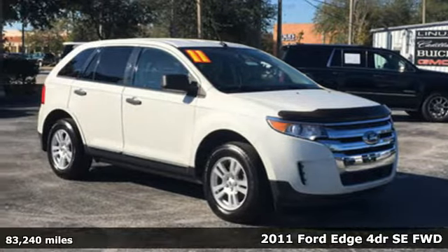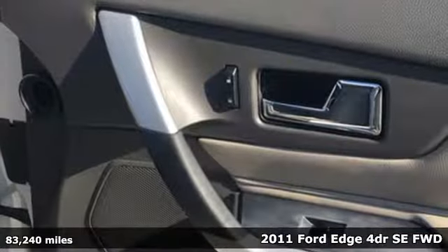It's a 2011 Ford Edge. Ford is America's best-selling vehicle brand.